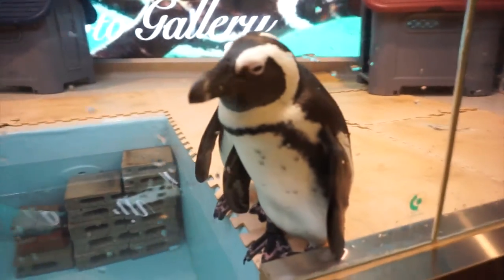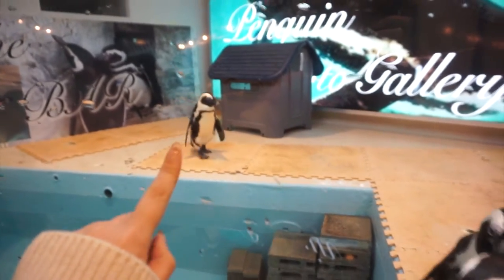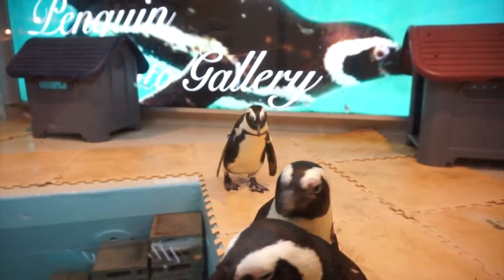They have two penguins here — oh, there's another one, so at least three are here. Oh, he's coming over! Penguin!